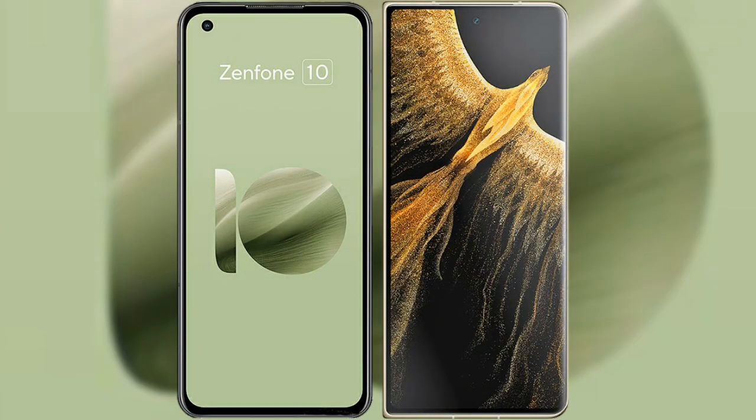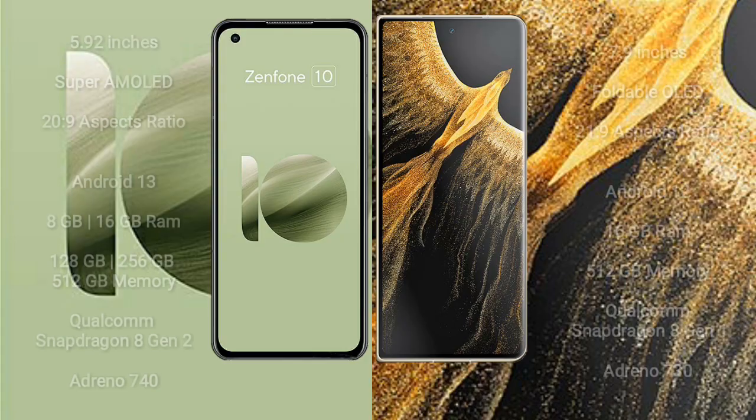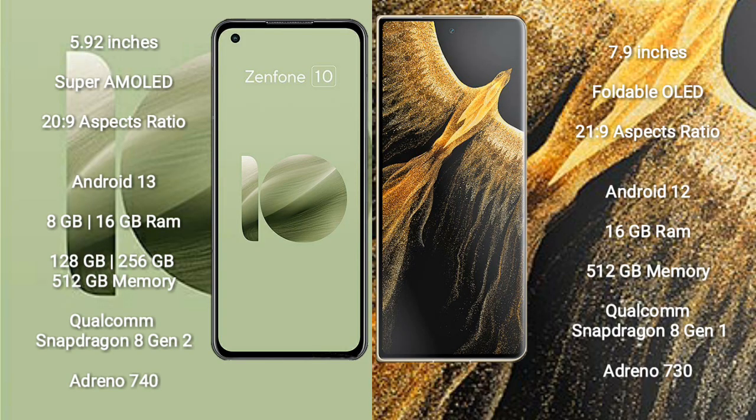I will compare the new Asus Zenfone 10 with Honor Magic VS Ultimate. Asus Zenfone 10 comes with a 5.92-inch Super AMOLED display and 20:9 aspect ratio. Honor Magic VS Ultimate comes with a 7.9-inch foldable OLED display and 20:9 aspect ratio.